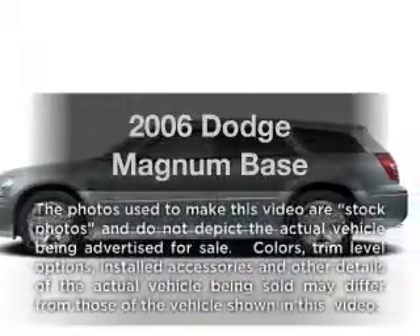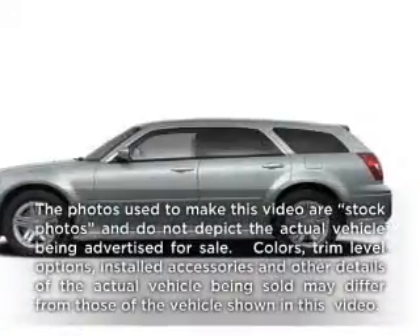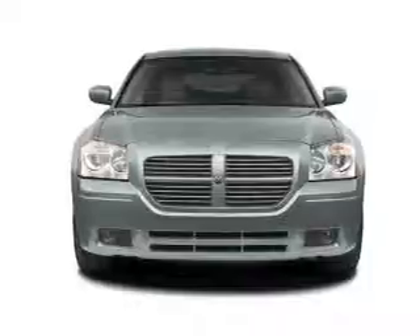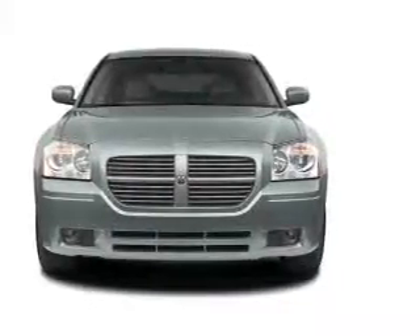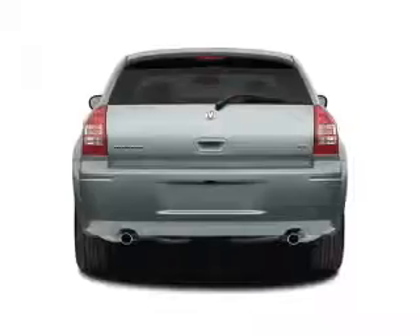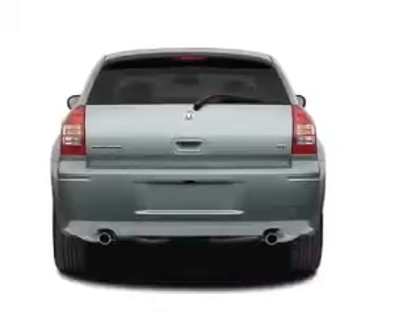Imagine yourself in this 2006 Dodge Magnum. If you're looking for an automobile with great attributes, look no further. With a solid 6-cylinder engine, the powertrain includes rear-wheel drive, driven by an automatic transmission.